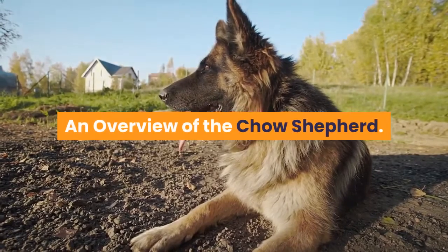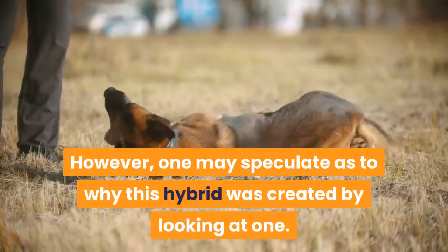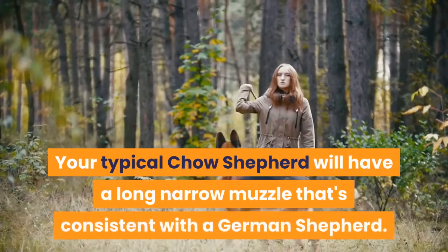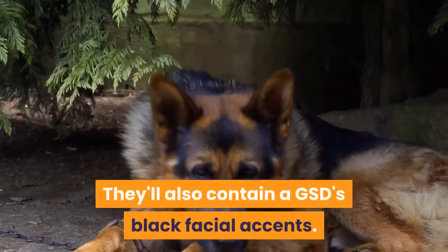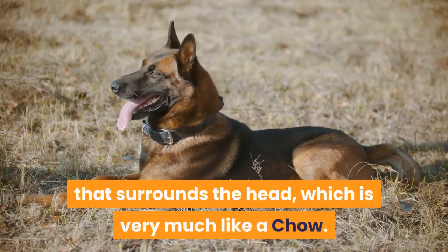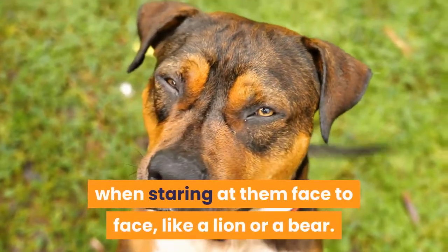An overview of the Chow Shepherd. Like most designer dogs, the Chow Shepherd's origins are unknown. However, one may speculate as to why this hybrid was created by looking at one. This is a dog that, from a physical standpoint, is about as fluffy as hybrids get. Your typical Chow Shepherd will have a long narrow muzzle consistent with a German Shepherd, and they'll also contain a GSD's black facial accents. This somewhat skinny face and color scheme tend to emphasize the mane-like fur that surrounds the head, very much like a Chow, creating a pooch that almost looks like a different animal face to face — like a lion or a bear.